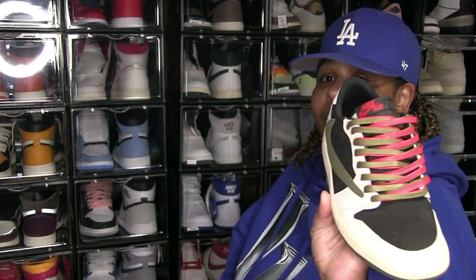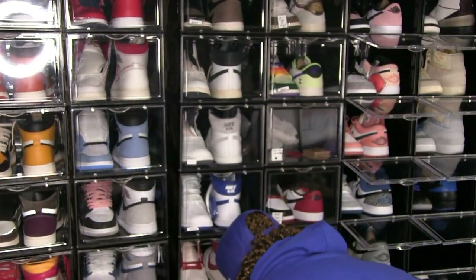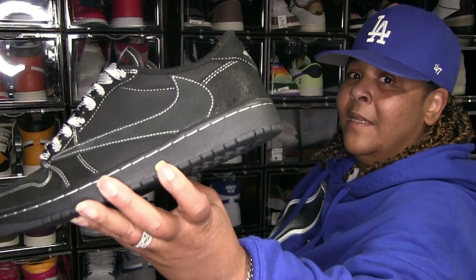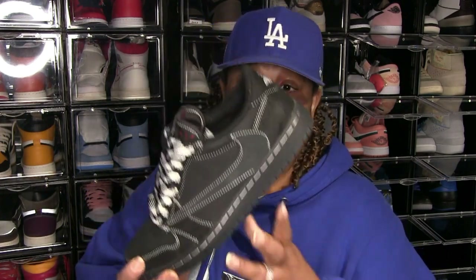Y'all have seen these probably a million and one times — Travis Scott Olives. I love these. I don't understand how people decided they didn't like these. These are not deadstock — I've rocked these a few times already. I like them. I wish the people who decided they didn't like them would have just left them alone so I could have gotten a few pairs. But no, they bought them trying to resell and then got stuck with them.